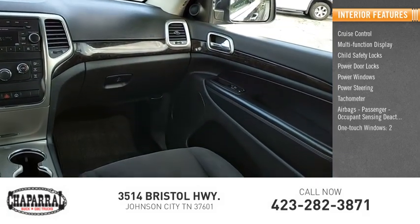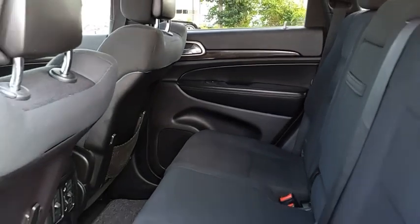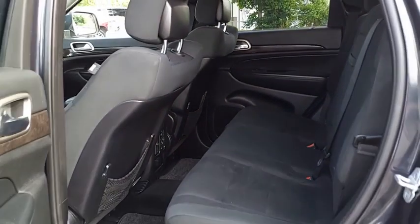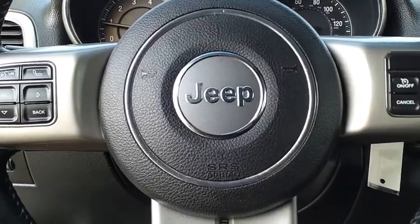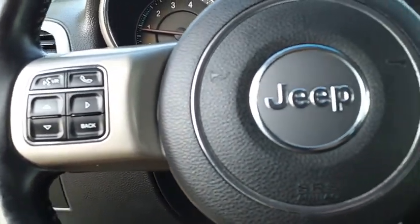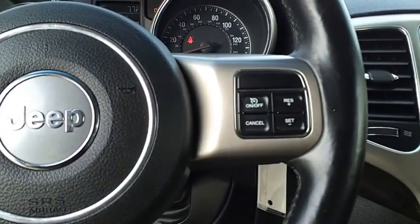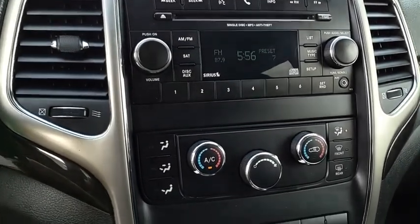One-touch windows and cargo area light. The Jeep Grand Cherokee offers superior off-road capability comparable to that of the upscale Land Rover LR3. This makes the Grand Cherokee a fine choice for families who venture off-road or vacation in the mountains or other remote areas.